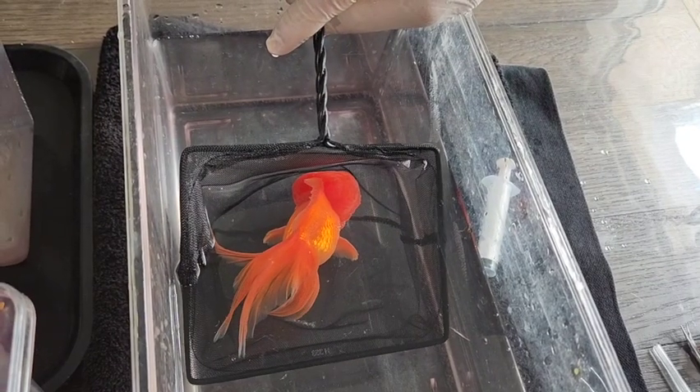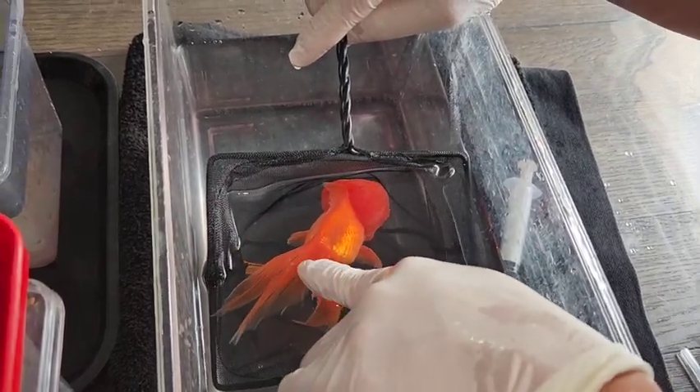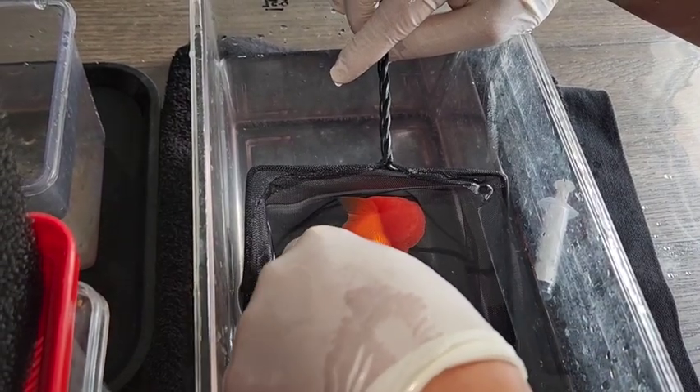We'll recover her in a net so that she doesn't bump herself too much. What is that white stuff on her tail? I think those are little micro fractures right on the cartilage itself.